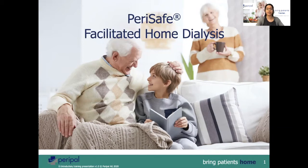Welcome to PeriPal. My name is Dr. Faisal Brunner. It gives me great pleasure to introduce you to PeriSafe, which is a device used in peritoneal dialysis.